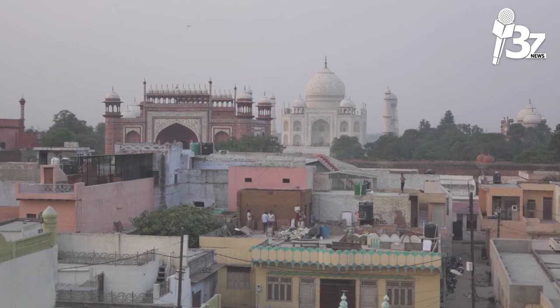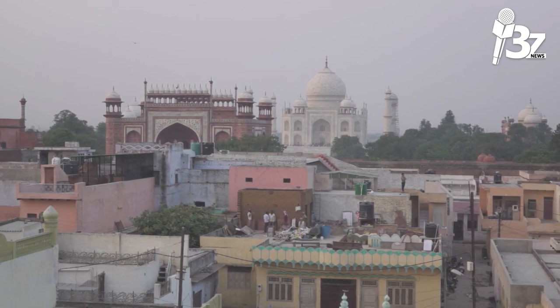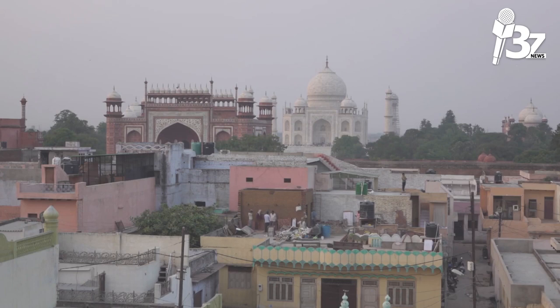Both cenotaphs are empty. Mumtaz Mahal and Shah Jahan's cenotaphs are encased in an eight-sided chamber within the Taj Mahal, embellished with hard stone inlay of semi-precious stones and a marble lattice screen. The true sarcophagi, however, are located in a serene room at garden level. The stunning monuments in the main chamber are merely for display.